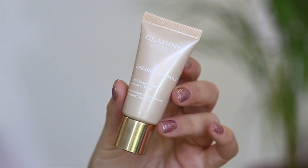I'm then going in with the Clarins instant concealer in the shade 01. I really love how pigmented this concealer is — it's brilliant.